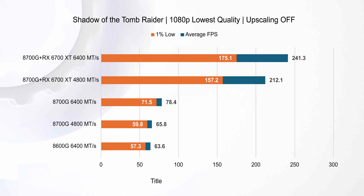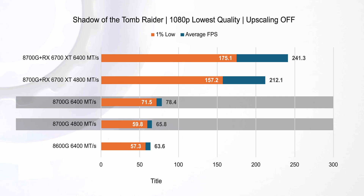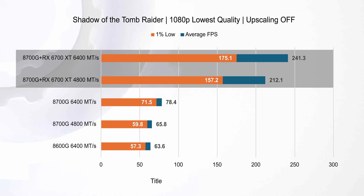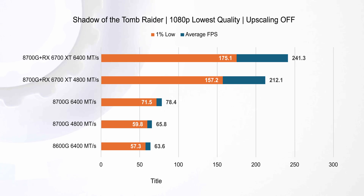In our gaming benchmarks with Shadow of the Tomb Raider at 1080p lowest settings, the Ryzen 7 8700G with 6400 MT/s outshines the 4800 MT/s configuration by nearly 20% and exceeds the Ryzen 5 8600G by over 23%. When we bring in the RX 6700 XT, performance jumps dramatically — over 200% increase compared to integrated graphics alone. However, the integrated graphics of the 8700G still provide a solid option, delivering over 70 fps for a very playable experience without needing a separate $350 GPU.